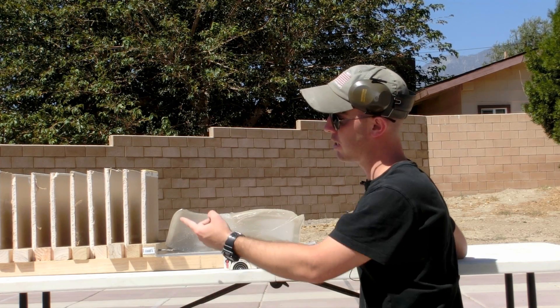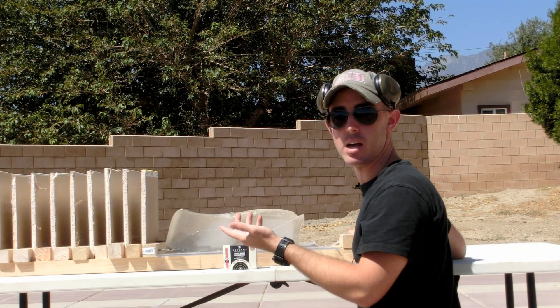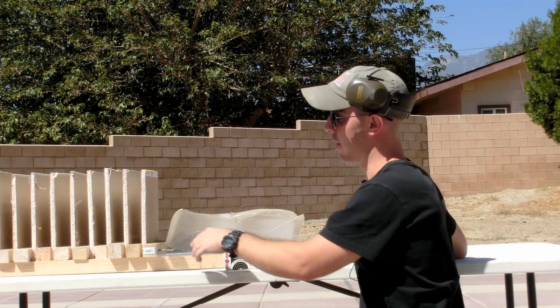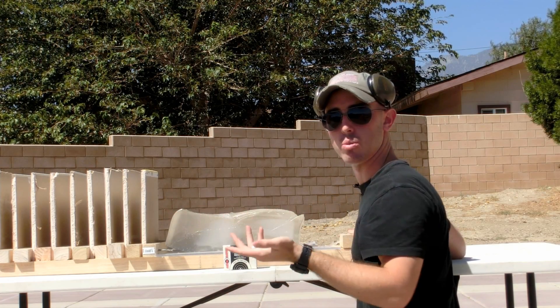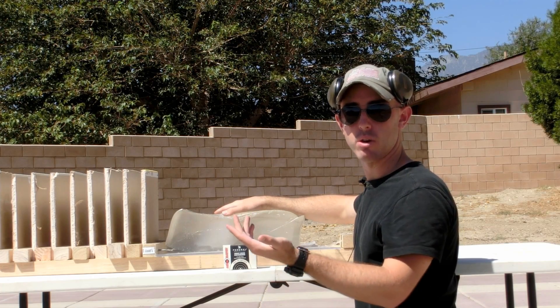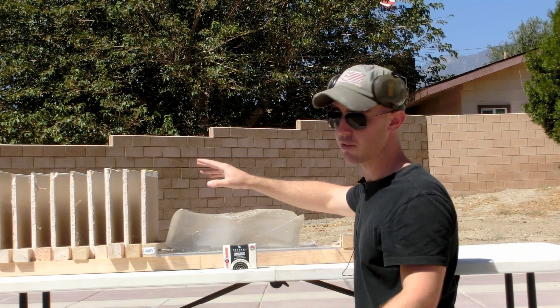Set up behind me we have 10 sheets of drywall to simulate five total walls that would be in a home. Each wall consists of two pieces of drywall — these are half-inch thick sheets, just what you find in a regular home. Behind that we have our block of ballistics gelatin, in case the rounds go completely through the five walls, so we can tell if they came out at a lethal velocity.